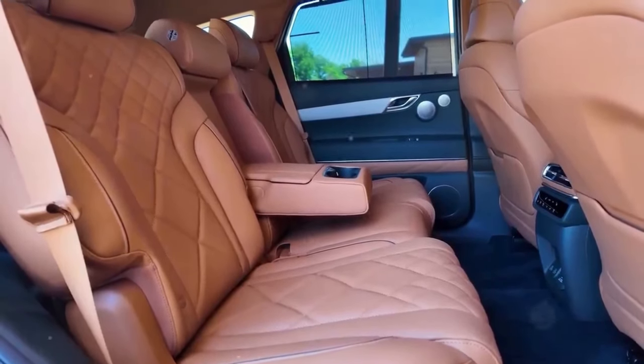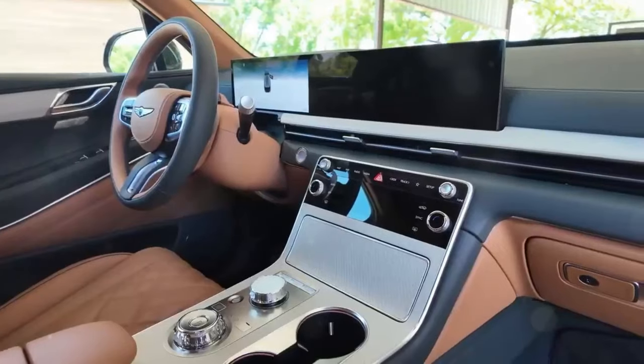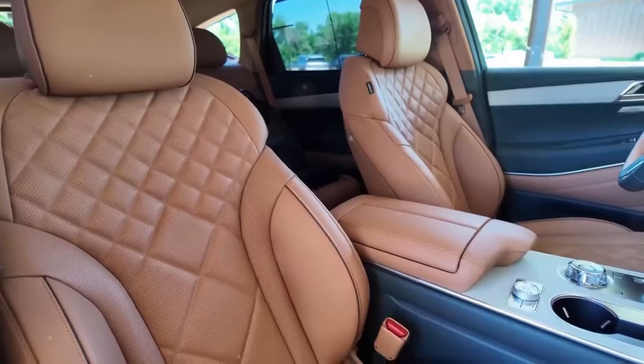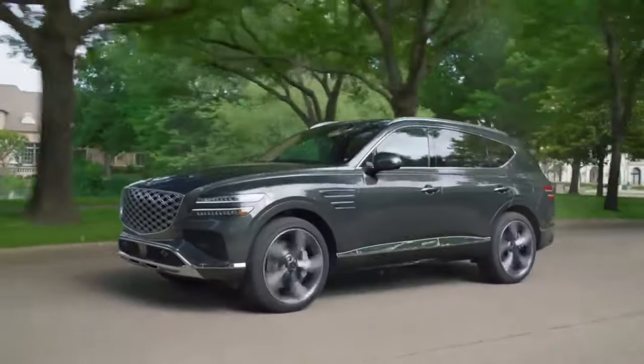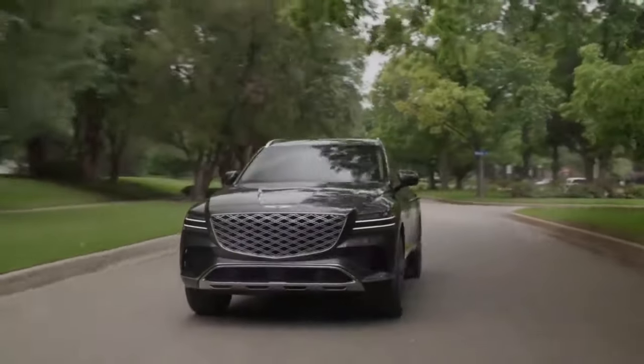To wrap up, the 2025 Genesis GV80 is a mix of high-class style, significant performance, and cutting-edge technology. It's definitely a contender if you're in the market for something that brings luxury to your everyday drive.